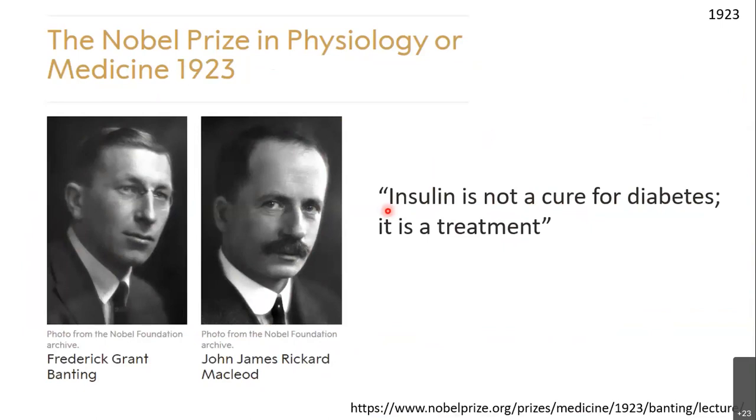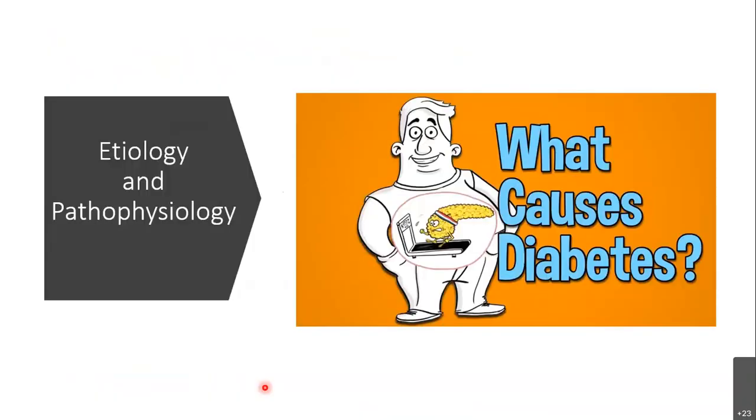In 1923, Banting and McLeod received the Nobel Prize. Though there were controversies about who should have received it, these two got the prize and shared with the rest of the team — the other two people.